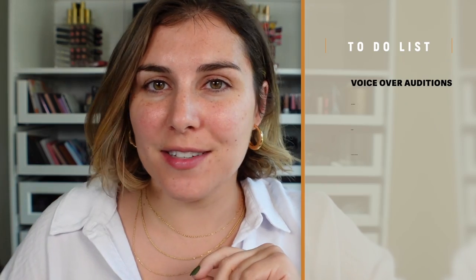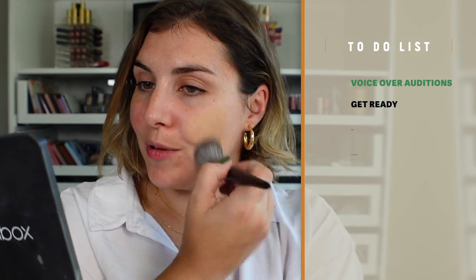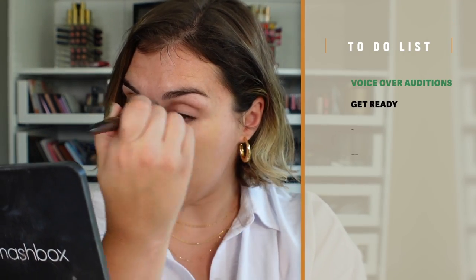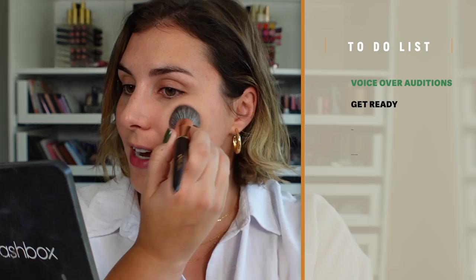Let's jump right into today's to-do list. First up, some auditions — I have actually already done those. Now I'm going to get ready for the day, and as you probably saw, I have a few PR items that came in a while ago that I want to try, so we're going to do that as we get ready today as well.